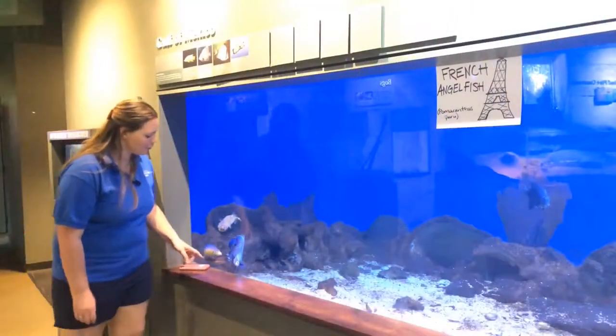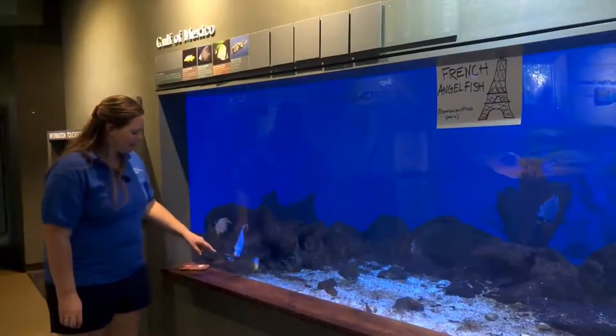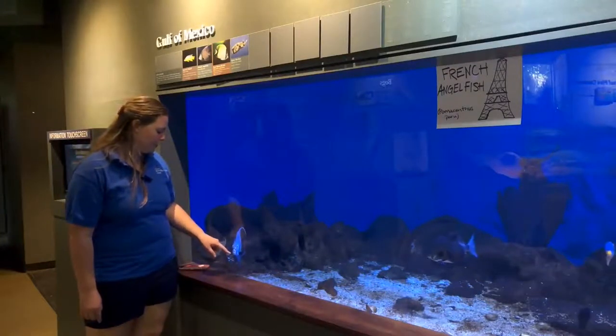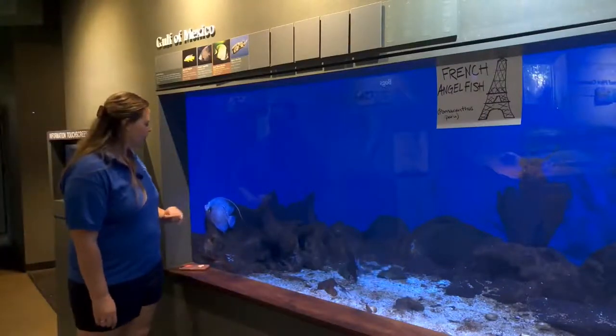As adults, French angelfish like to eat algae and sponges. You can actually find sponges out there that have little V-shaped patterns — that's from when the angelfish have bitten into them. But as juveniles, they'll eat some parasites off of other fish.